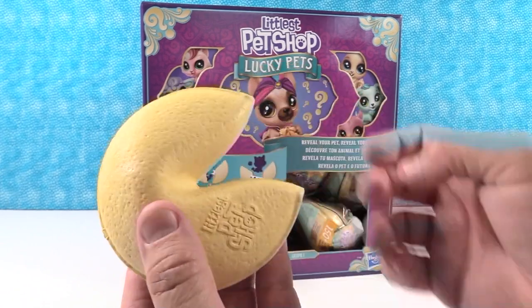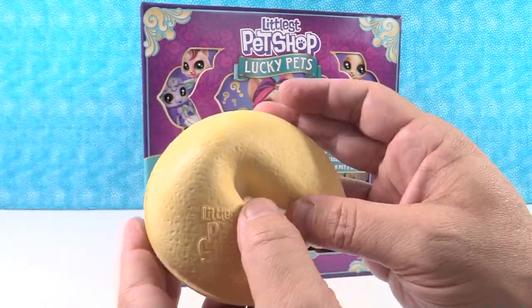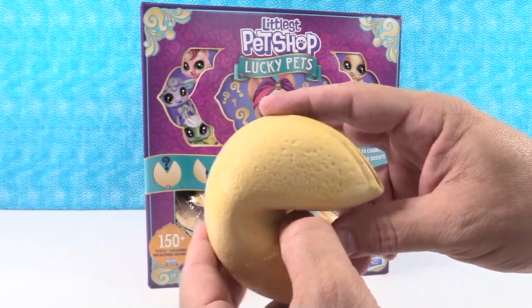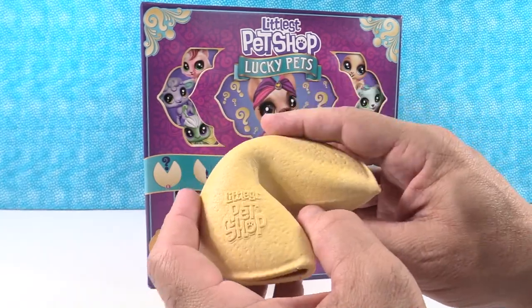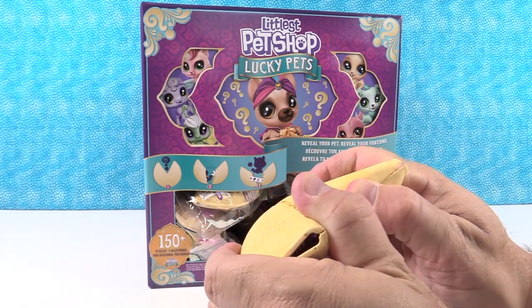It looks like Pac-Man! Walka walka walka walka. Says Littlest Pet Shop right on it. These feel fun — kind of like cardboard, kind of like foam. So I'm going to try and break this open.